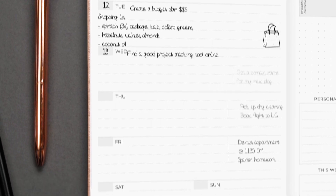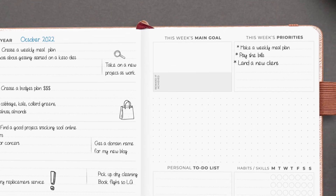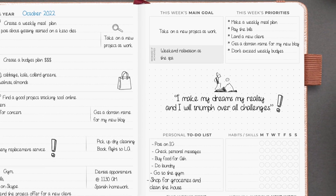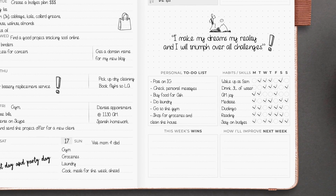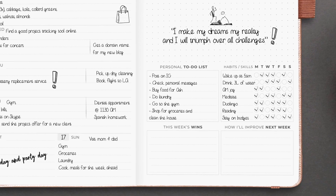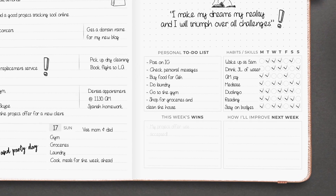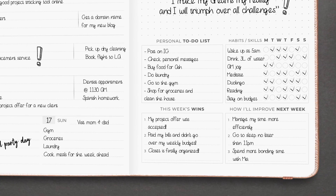Each weekly spread has plenty of space to record your day-to-day tasks and appointments. Stay productive by setting a main weekly goal and priorities, creating a personal to-do list, and tracking healthy habits daily. This way, you can make sure you live a balanced life and pay equal attention to your work and personal life. Celebrate your wins at the end of the week and decide which improvements you can make next week.